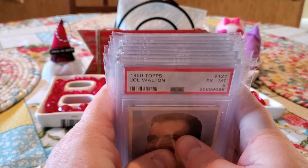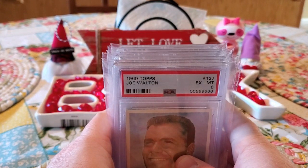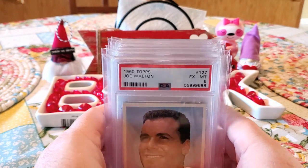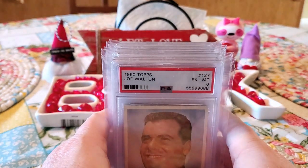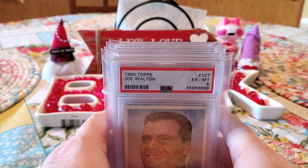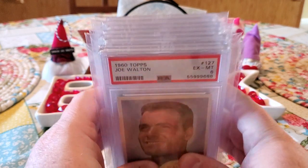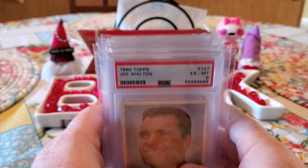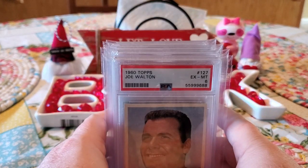So glad to get this back. Again, a huge, huge thank you to Mike O. Hope you guys go check out his channel if you don't already. If you're considering jumping in on some of his SGC submissions, just reach out to him. He's a great guy — he'll get back to you quickly and he just does an awesome job. You don't have to worry about your stuff at all with Mike. Thank you, Mike, for doing all you do for us.